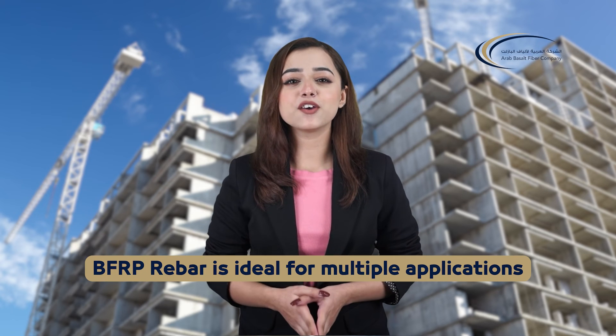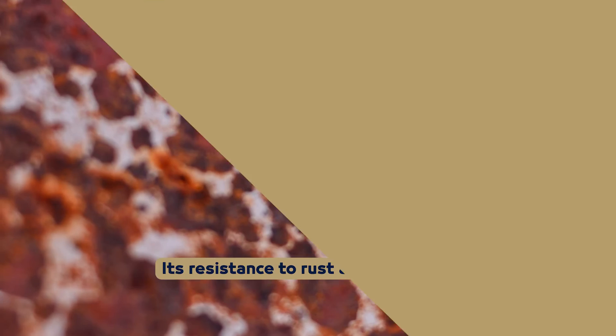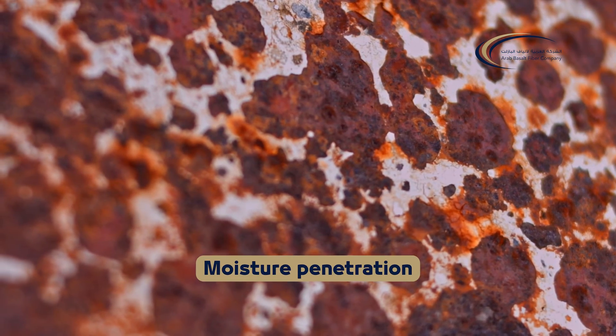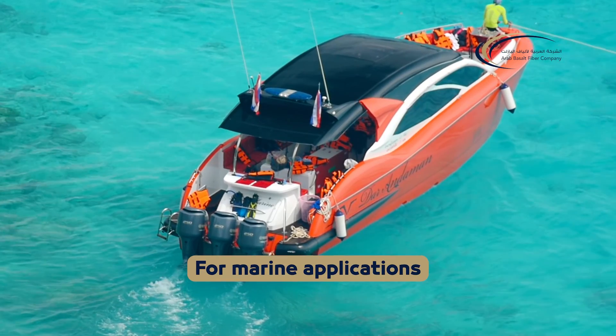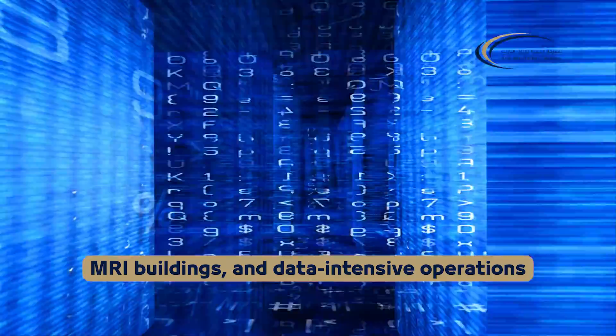Lightweight yet durable, BFRP rebar is ideal for multiple applications. Its resistance to rust and corrosion, absence of spalling from moisture penetration, and matching thermal expansion coefficient with concrete makes it ideal for marine applications, chemical plants, MRI buildings and data-intensive operations.